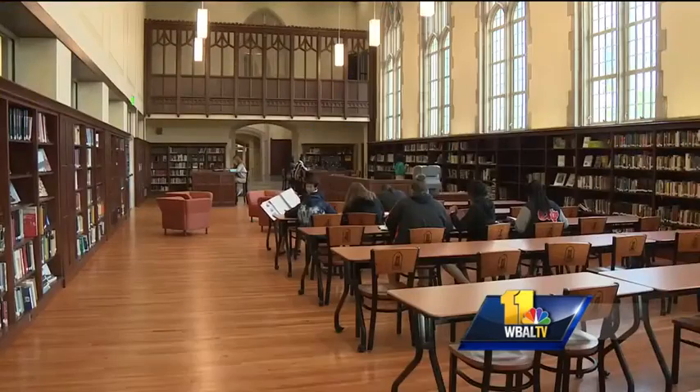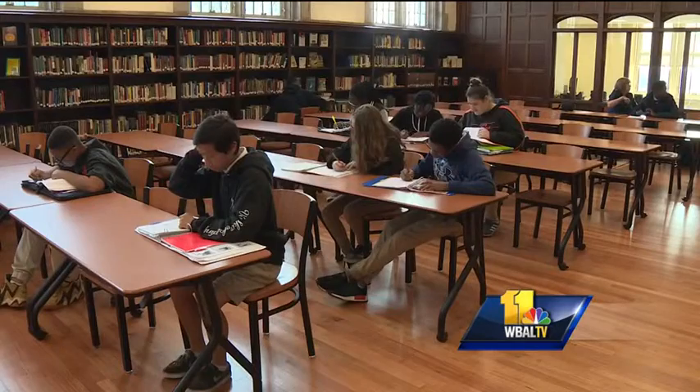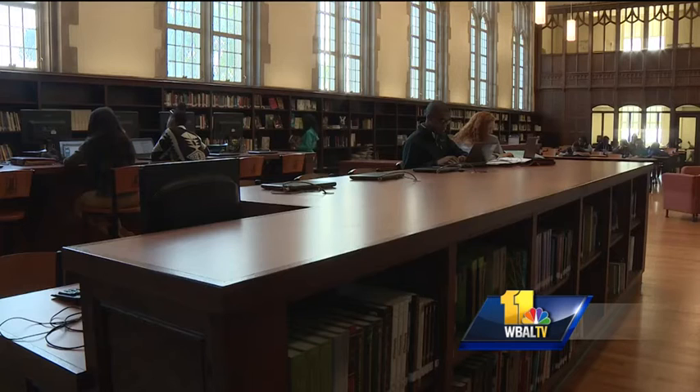It has the look and feel of a library on a college campus, but this is City College High School — Baltimore City College — and this is its new library, complete with upgraded technology and learning centers committed to all aspects of academics.